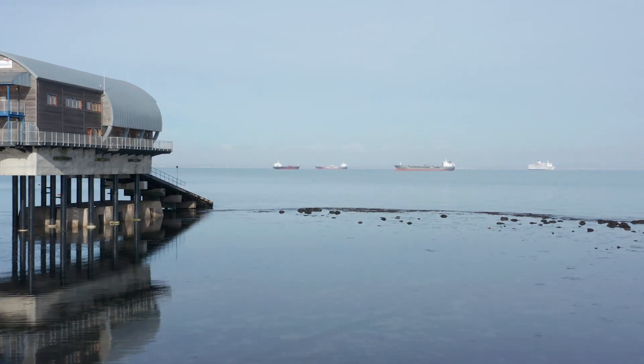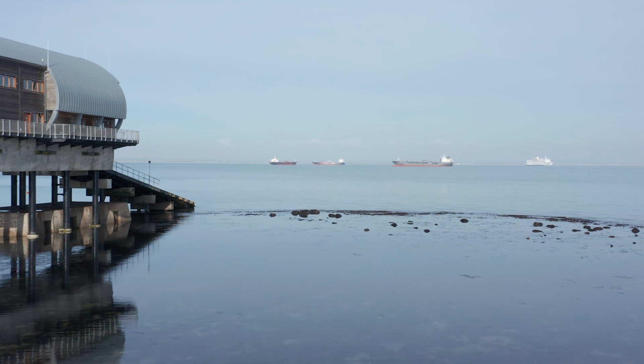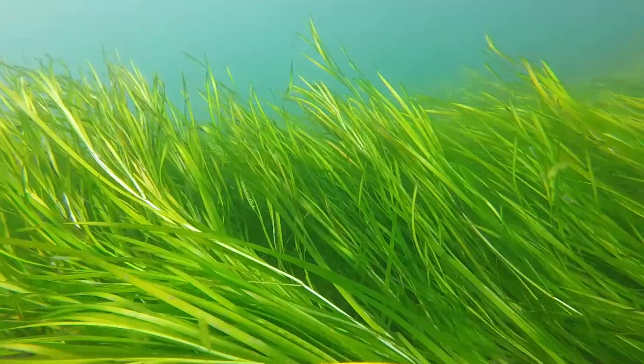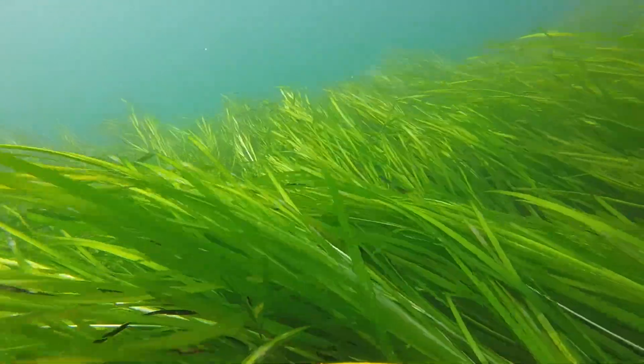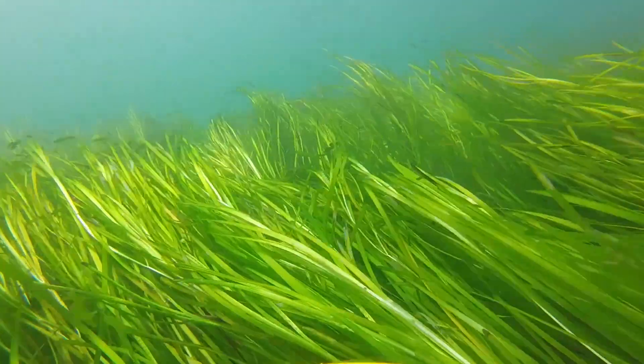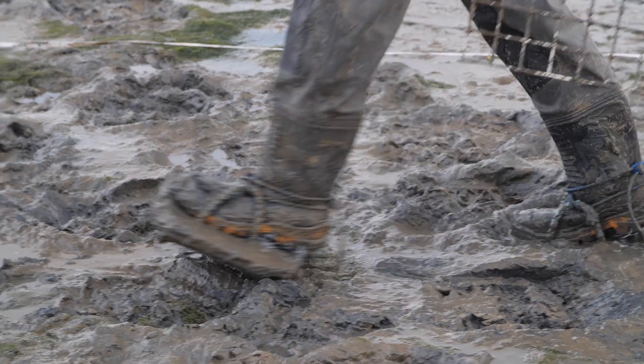But there is a problem — our seagrass meadows are under a lot of pressure from things like pollution and damage. Historically we used to have about 95 percent more seagrass. In the 1920s and 1930s, a wasting disease, a slime mold, tore through seagrass in northern Europe and the northern Atlantic and reduced the number of meadows dramatically. We think about 90 to 95 percent of all the meadows died out and there's barely been much recovery since.